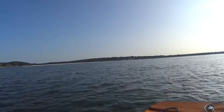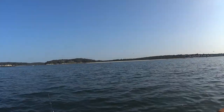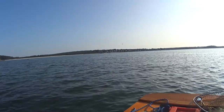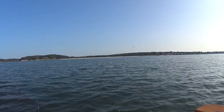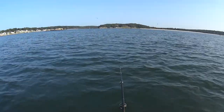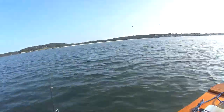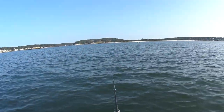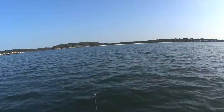I think we got a bunch of harbor blues around. You can see the birds are working like crazy — jumping all over the place, probably chasing peanut bunker. And I'm just down there fishing for fluke. Maybe there will be a big fluke under there. We're jigging in 22 feet of water, down 21 to 23.